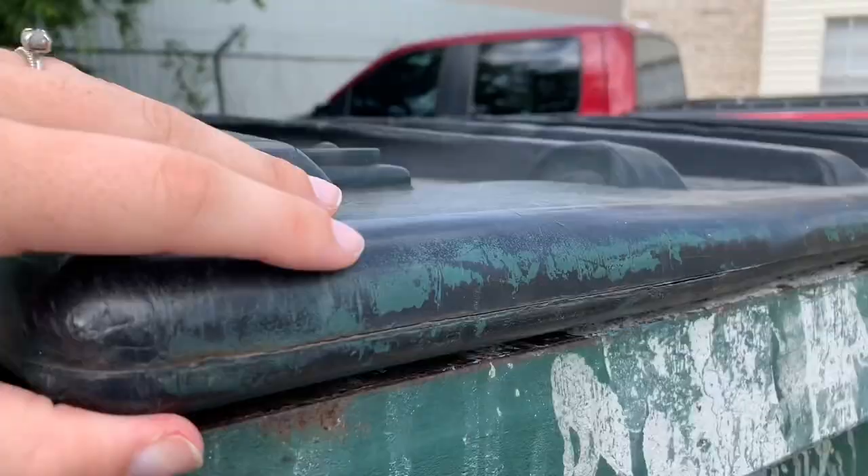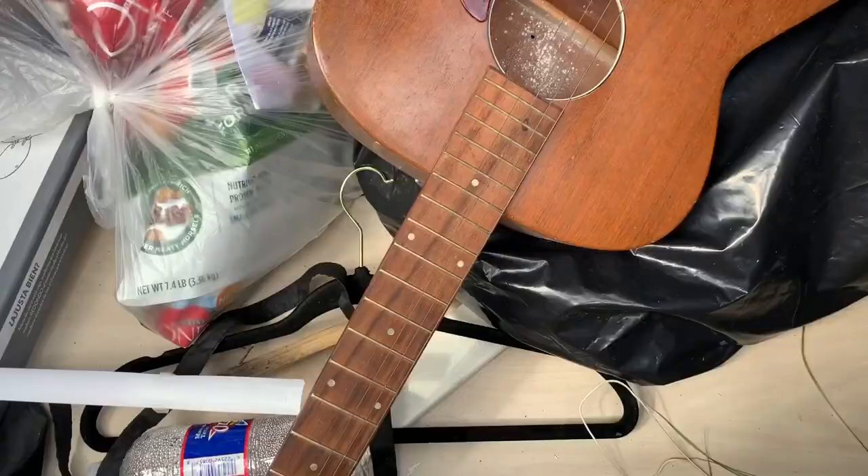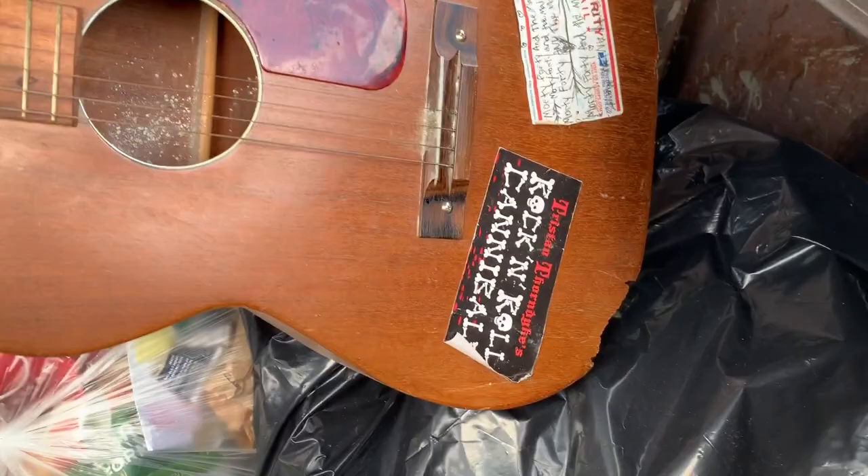Well, another day, another dumpster. Alright, a guitar. Does anyone know anything about guitars? It's Missing Accomplished.